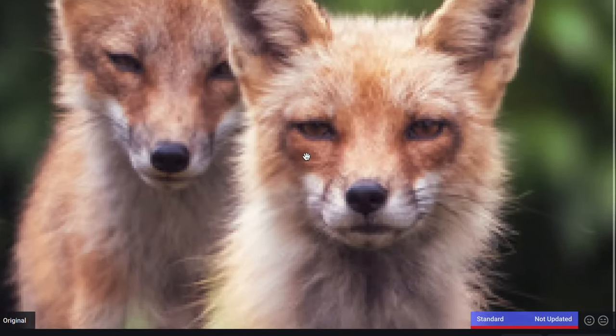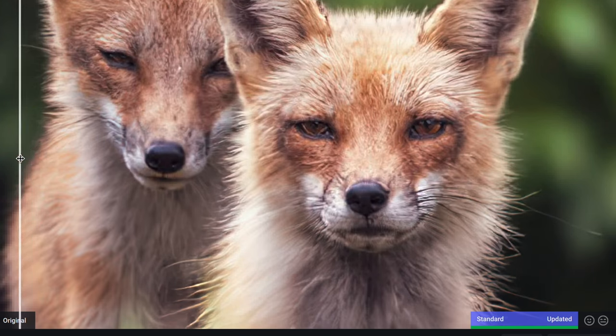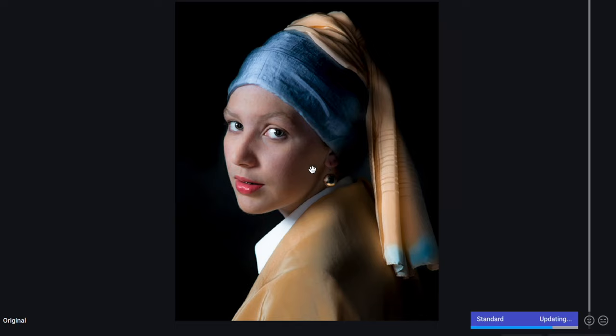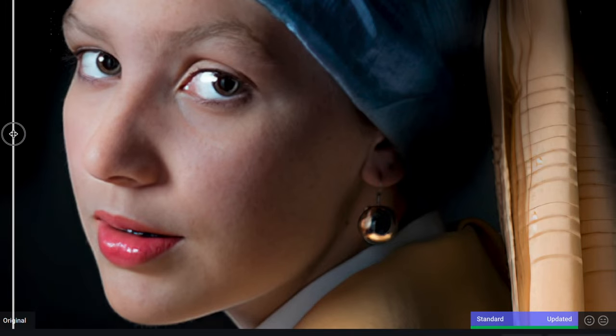It actually creates a very high megapixel image out of your existing images. This allows you to create huge prints and very detailed, shareable images from images that didn't look that great before.